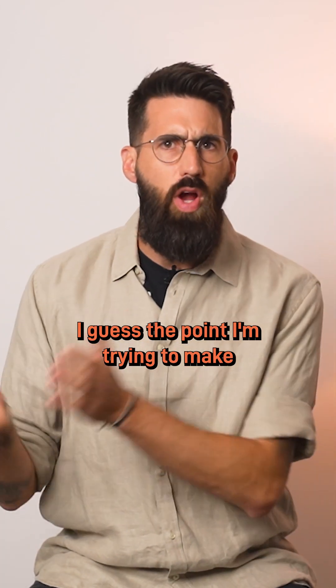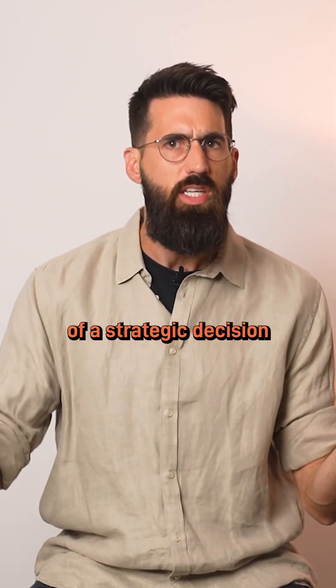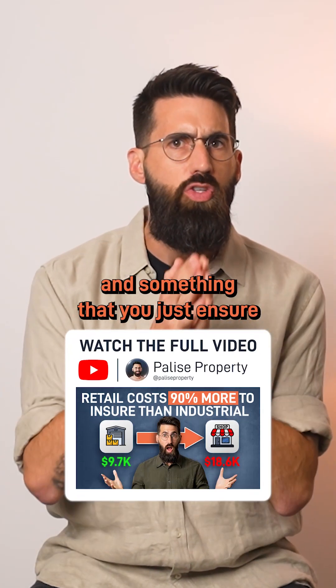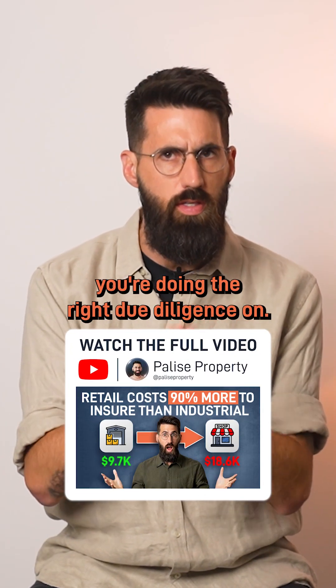The point I'm trying to make is that insurance is definitely more of a strategic decision in commercial compared with residential — something you want to make sure you're doing the right due diligence on.